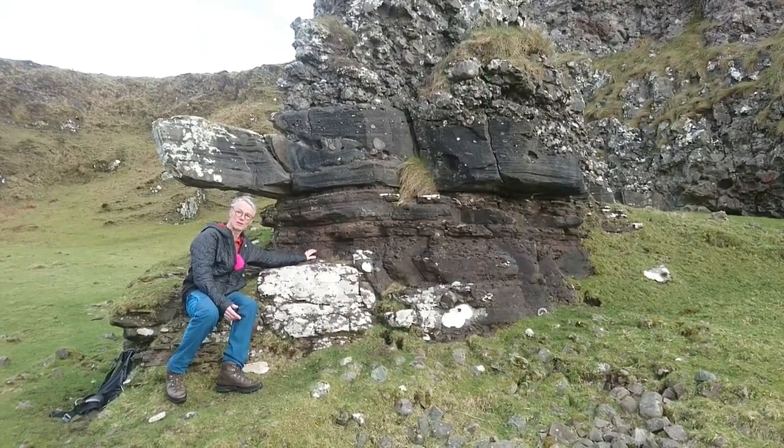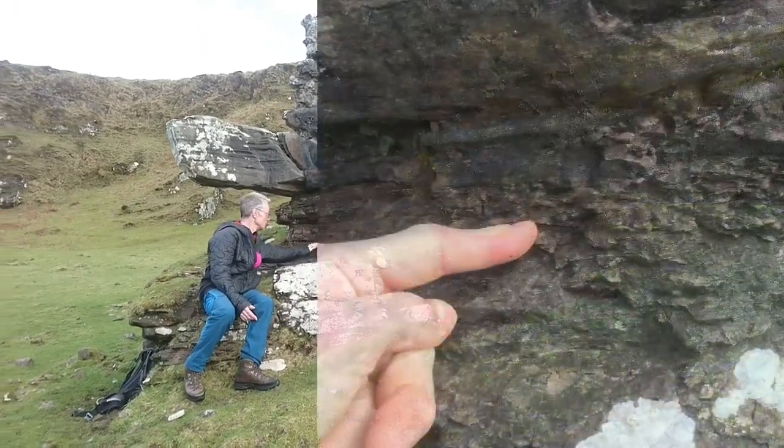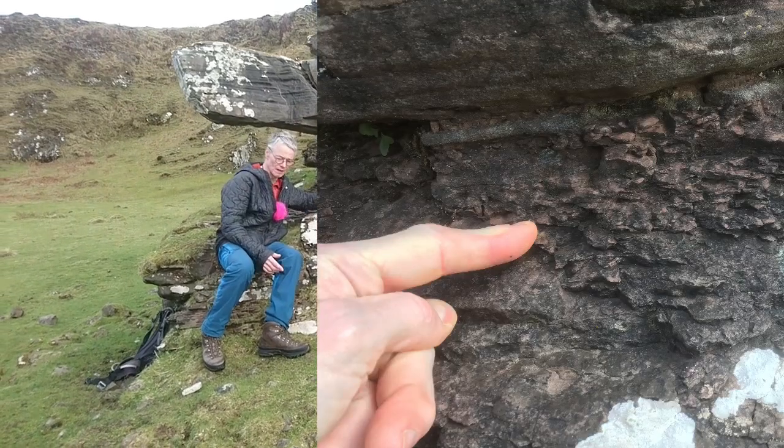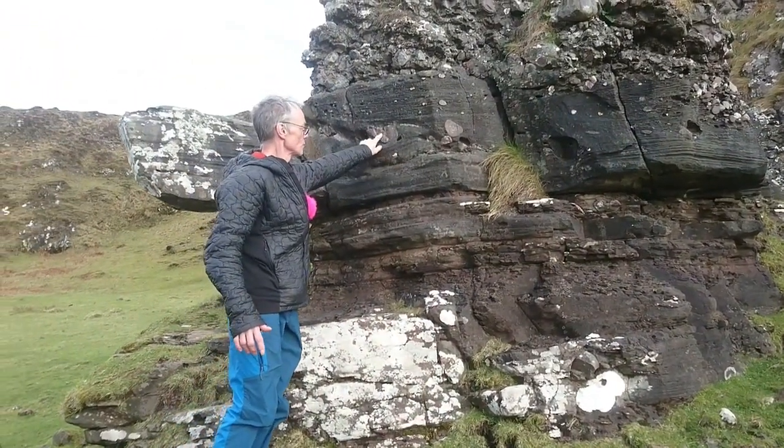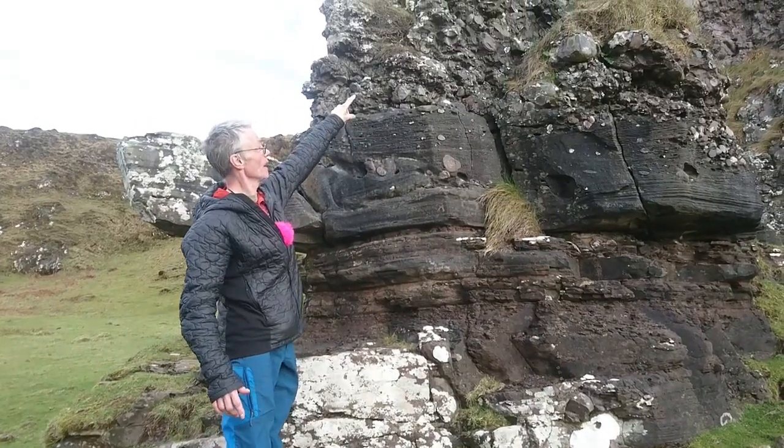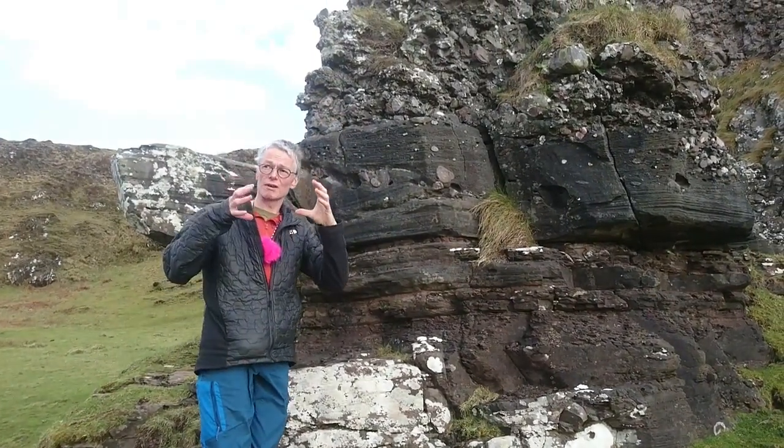So down here there's stuff which is almost like shale — this band which is weathered away. But then as you go up through the sandstone you have quite large pebbles. Then above my head you get into a much coarser-grained conglomerate.